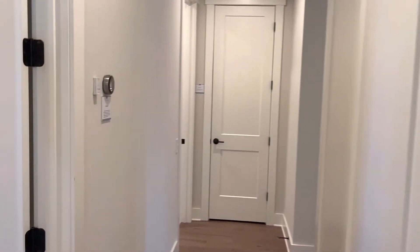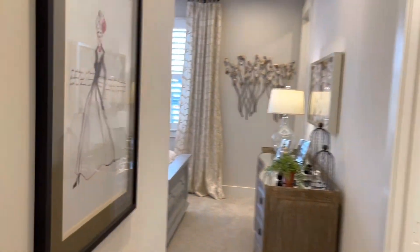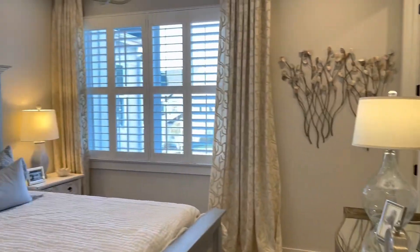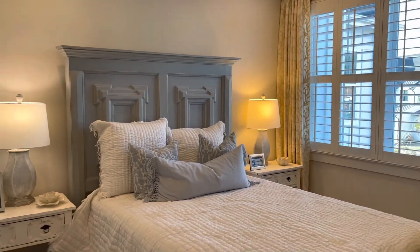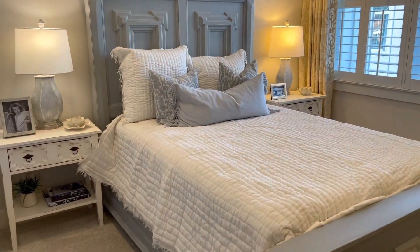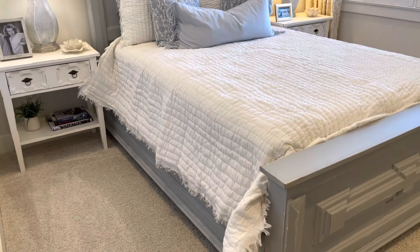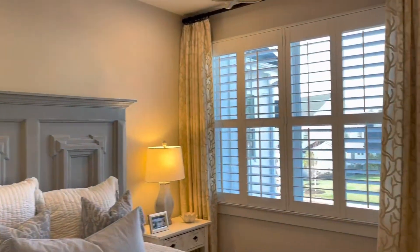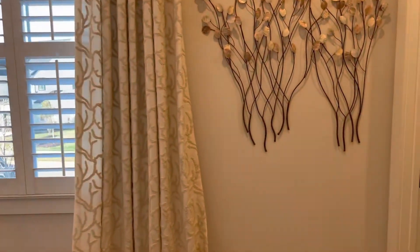Here we're walking into another bedroom. You did see a still shot of this bedroom earlier, but here's a quick walk-through where you can see the lighting, the windows, and the layout of the room. Now we're going to enter the closet for this room — an L-shaped walk-in closet.